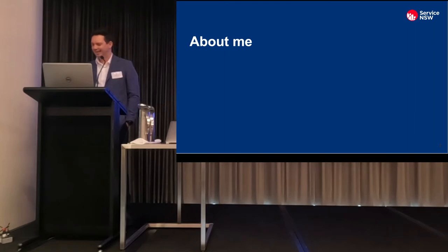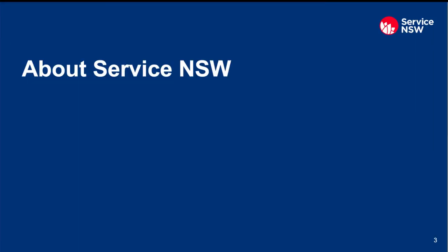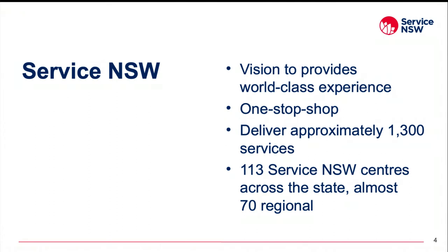To give you a bit of context about Service NSW and what we do, Service NSW's vision is to provide every person, business and community with a world-class experience accessing the services and support that they need from the NSW government. We are a one-stop shop for delivering services to customers, businesses and our partner agencies.